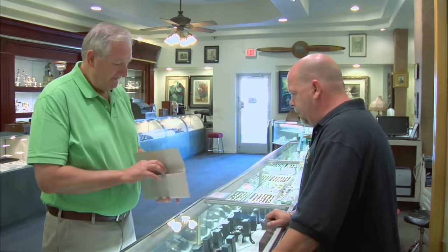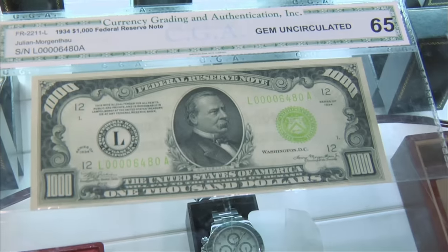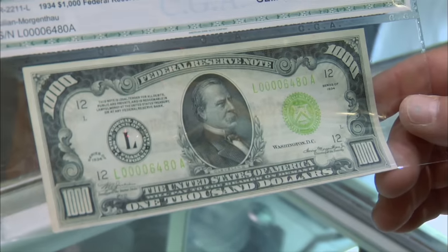How's it going? Good. How are you doing today? All right. So what do you got here? I've got a $500 bill and a $1,000 bill. All right. This is pretty cool. So did you want to pawn these, sell these, or just spend them in the store?